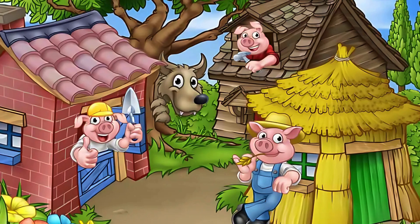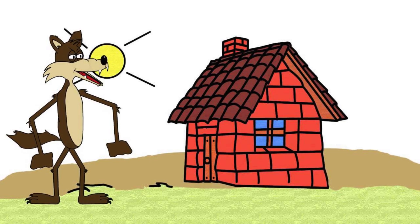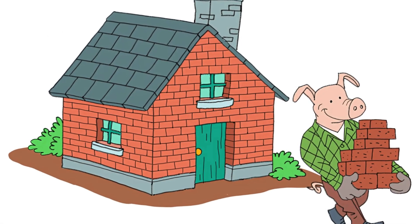Remember the tale of the Three Little Pigs? The house that withstood the wolf's huffing and puffing was, of course, made of brick — and likely imagined to be red.